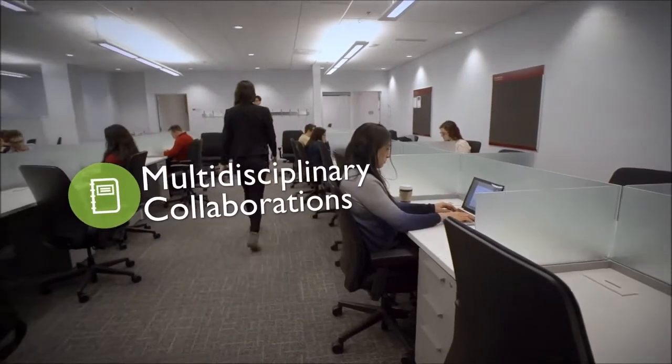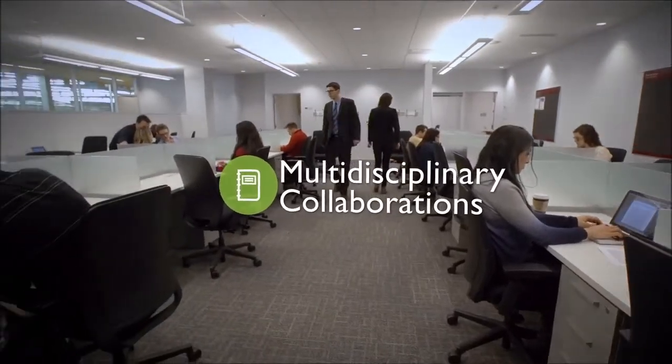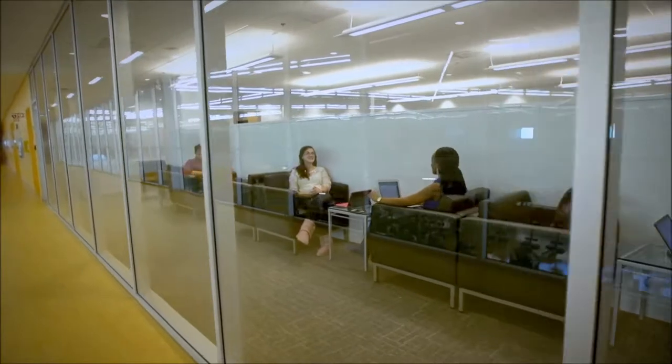PERFORM fosters transdisciplinary collaborations while shaping future generations of researchers, all under one roof.